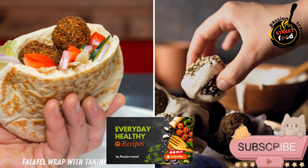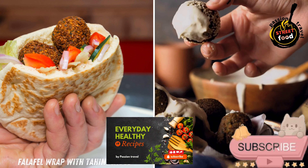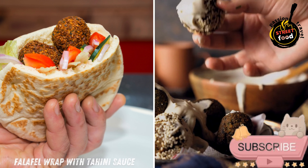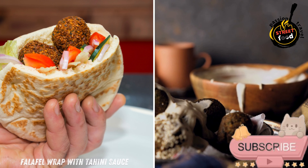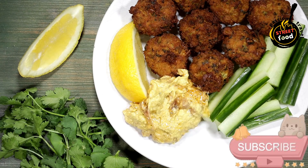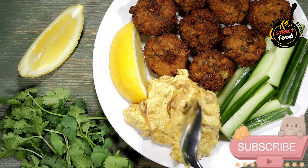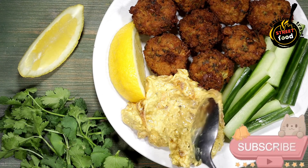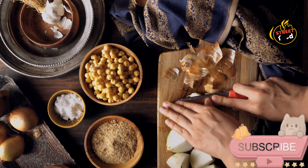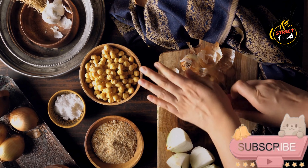Falafel Wrap with Tahini Sauce — golden, crispy falafel made from chickpeas and spices, wrapped in warm pita bread with fresh veggies and drizzled with creamy tahini sauce. To prepare a falafel wrap with tahini sauce, you'll need the following ingredients. For the falafel: canned chickpeas, 1 can (about 15oz/425g), or dried chickpeas, 1 cup soaked overnight.